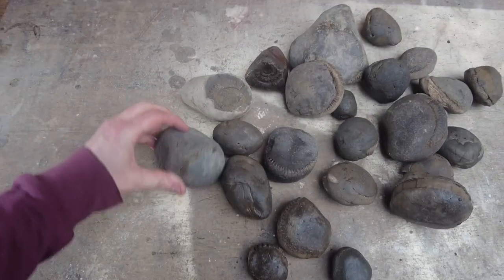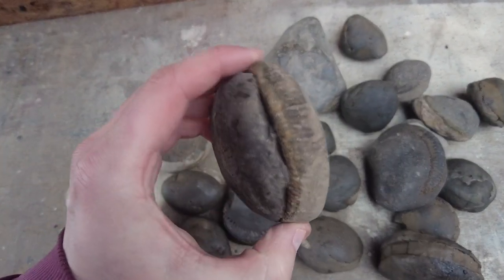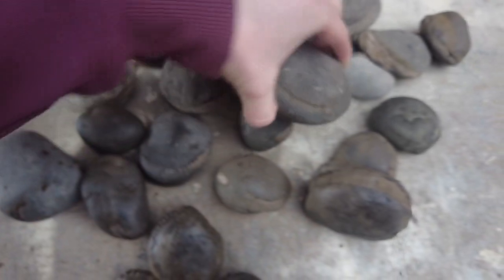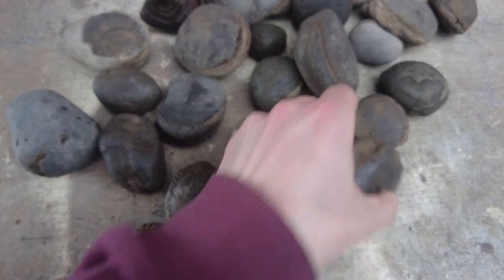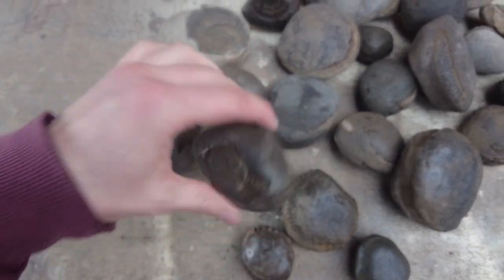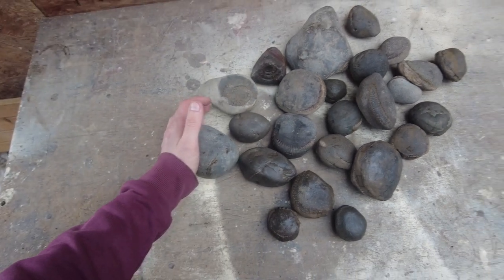So today's haul — some really nice ones, including this beauty. Old Dax, nothing particularly interesting. Maybe a little Hildy — a little Hildy there. I'd say that's a very good day out collecting.